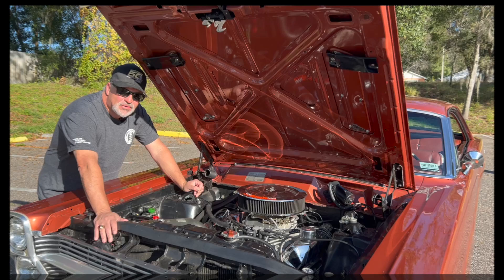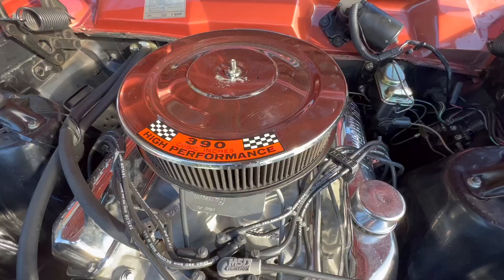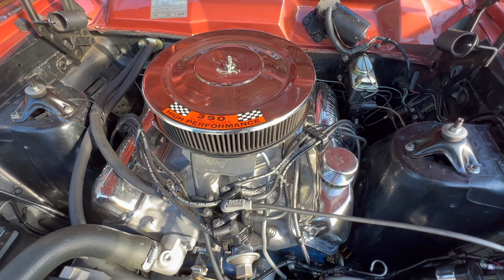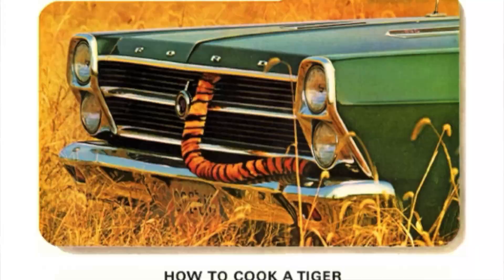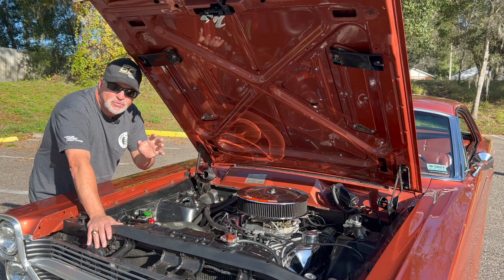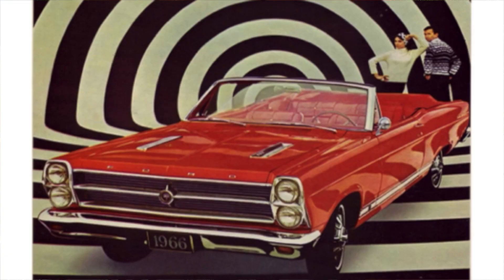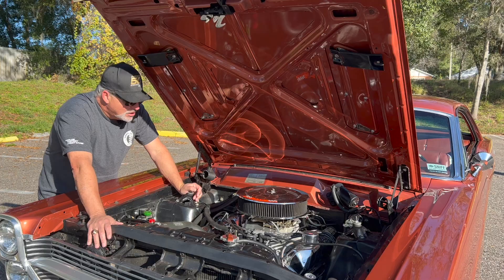When Ford introduced the GT on the Fairlane, it wasn't just a powertrain option — there was a lot of cool stuff. You got the chrome breather, the chrome rocker covers, chrome oil breathers. It was a real part of the package, and they used that heavily in the advertising. One of my favorite ads — they were kind of getting a tiger by the tail, obviously a swipe at the Pontiac GTO. They had a Fairlane with the hood closed with a tiger tail coming out of the grill. They knew what they were doing — they knew they had to get in and do some heavy-duty marketing to make this car work.